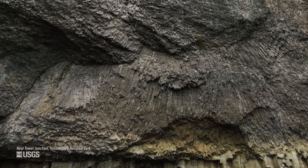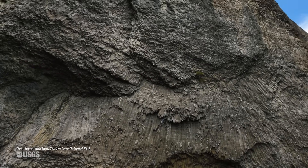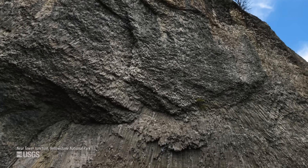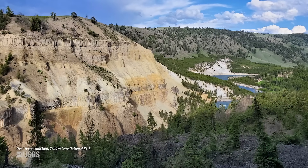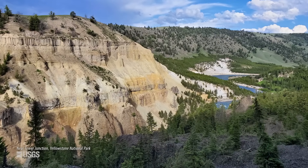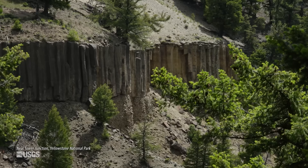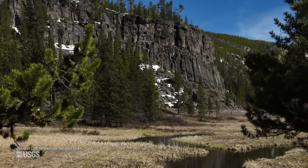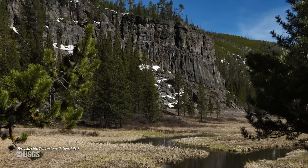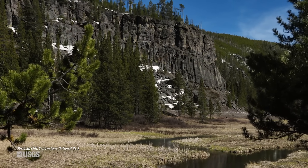In some places, you can actually see horizontal columns, where a lava flow or ash flow cooled against a canyon wall or maybe even the side of a glacier. These columnar joints are very, very common. Here in Yellowstone, we see them over by Tower Junction in the walls of the Yellowstone River Canyon in a couple of two-million-year-old lava flows. Obsidian Cliff, which was a hugely important site for the indigenous people of the region for thousands of years, has beautiful columns.